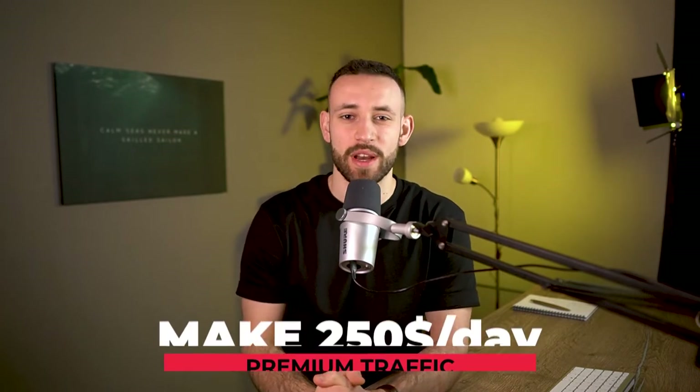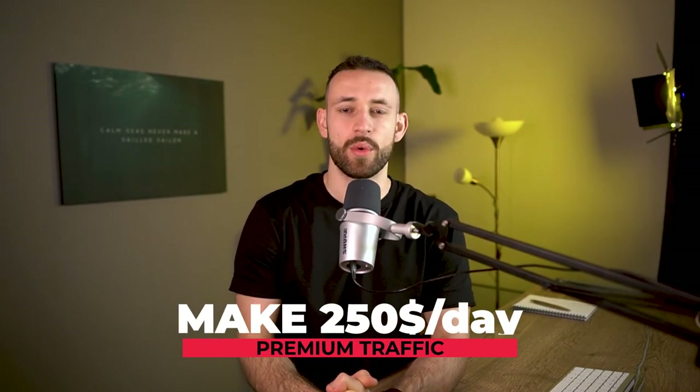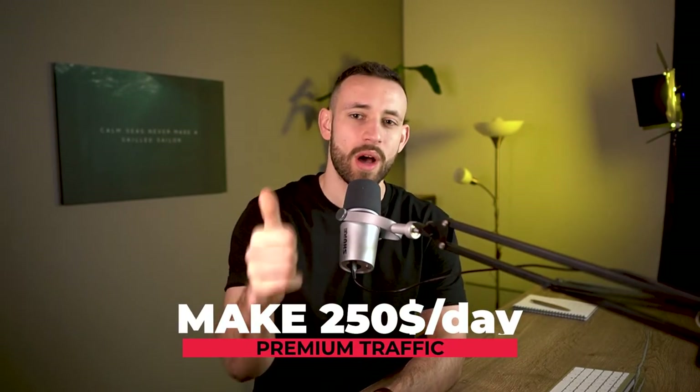Okay everyone, Dan Korsby here. Welcome to the brand new money making video on this second channel. What I'm going to show you in this one is a premium traffic source that can make you over $250 per one single day.